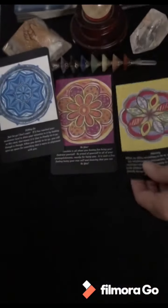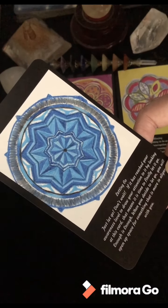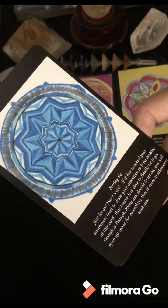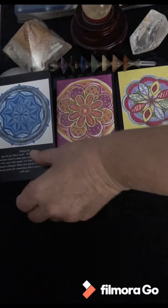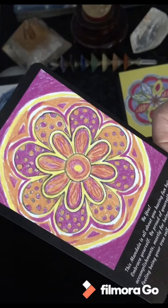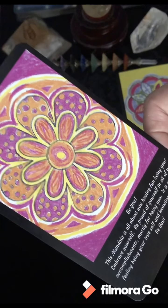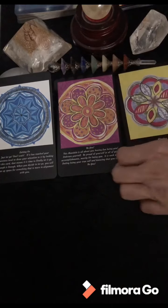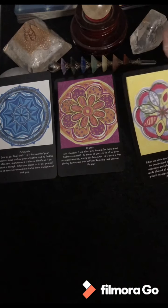Allowing. I'll go ahead and read these: Letting Go — 'Just let go, don't wait. If it has reached your awareness level to draw your attention by looking at this card, it is time to finally let it go. Enough is enough. When you decide to let go, you will open up space for something more in alignment with you.' And then Be You: 'This mandala is all about you having fun being you. Embrace yourself, be proud of yourself in all your accomplishments, mostly for being you. It is such a free feeling being your true self.'